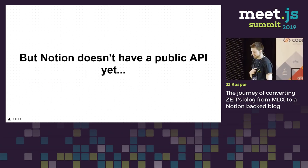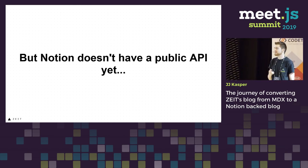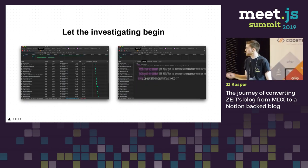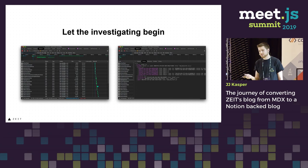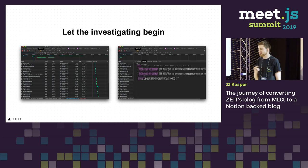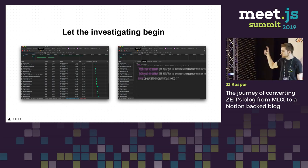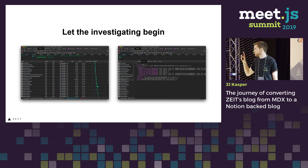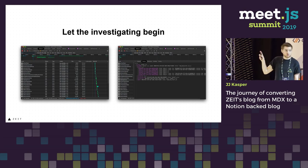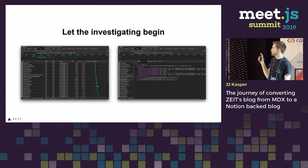But we ran into a snag: Notion doesn't have a public API yet. Do we give up? Of course not. So let the investigating begin. This consisted of a lot of reverse engineering of Notion — watching network requests, diving into the payloads. It's a lot of fun, but a lot of work too. We mainly noticed three endpoints that were critical to getting our data: load page chunks, query collection, and get record values. These were the main ones we found we needed.